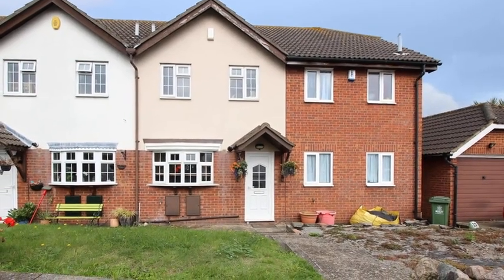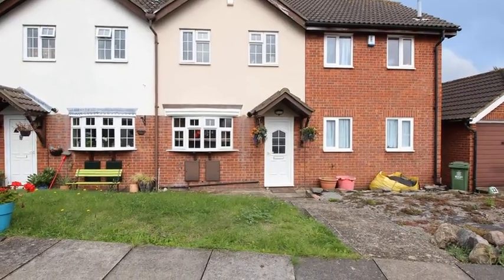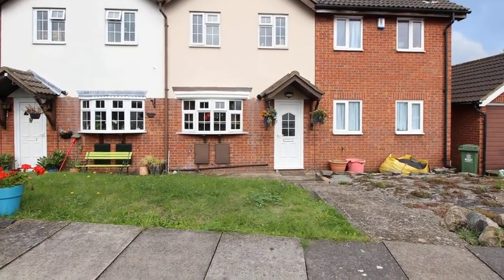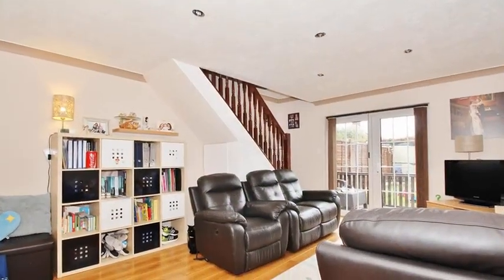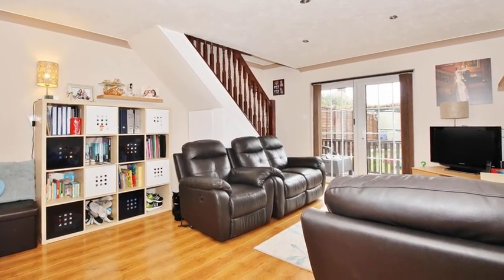This generously sized two-bedroom house is situated in an ideal location, close to amenities. Internally, the accommodation offers a light and airy lounge diner, which has patio doors overlooking the rear garden.